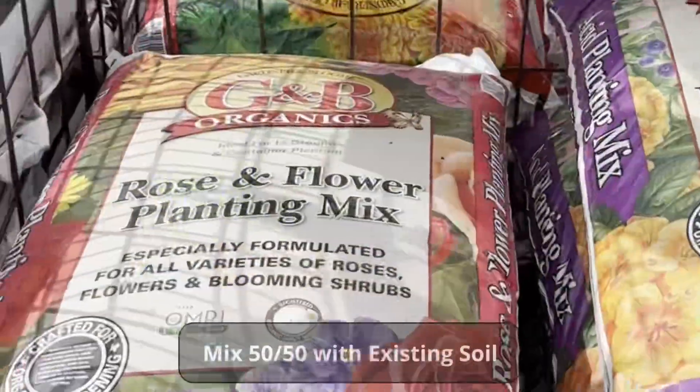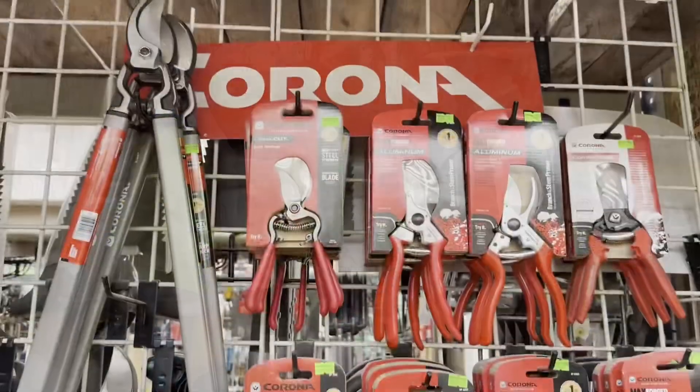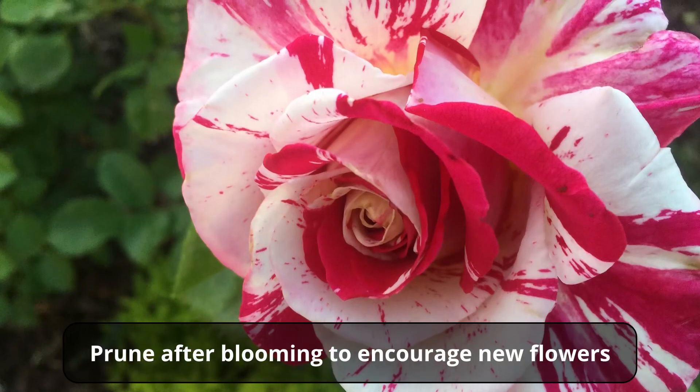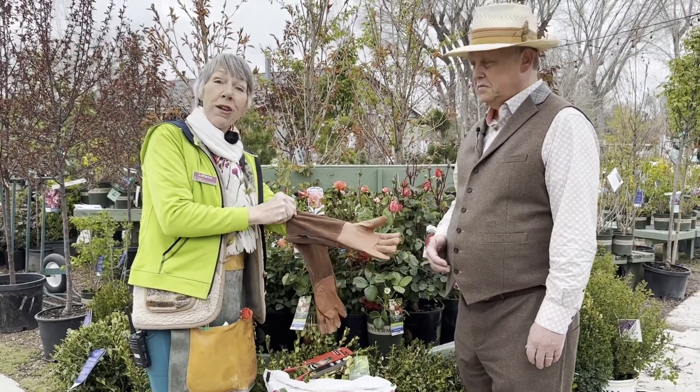You also want to put some compost in the soil, mix it 50 percent in the backfill soil, as well as have some great tools like pruners and gauntlet gloves. These gloves go clear up to the elbow, and they're convenient because then you don't get pricked with the roses.